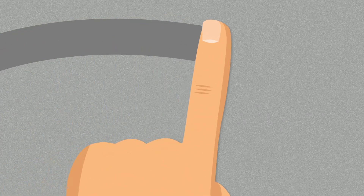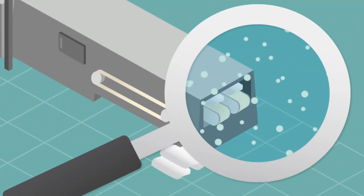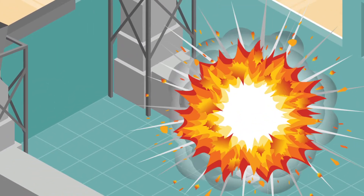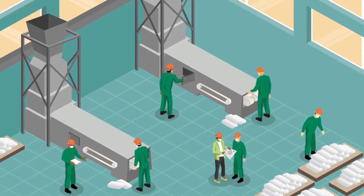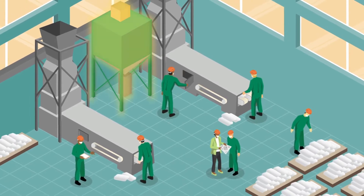It is easy to see dust when it has accumulated on floors and other surfaces, but you don't often see dust particles in the air. But airborne dust can actually be the most dangerous — it can explode and cause fires that take lives and destroy property. Housekeeping tasks like vacuuming can help, but you really need an effective dust collection system to thoroughly mitigate the threat.